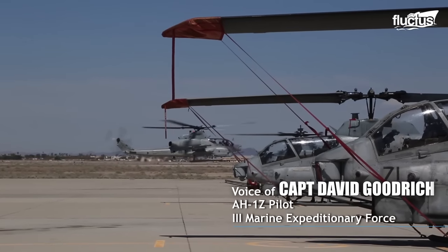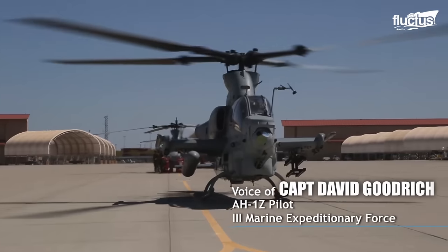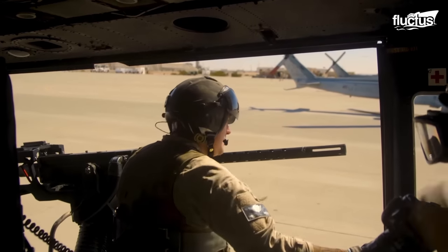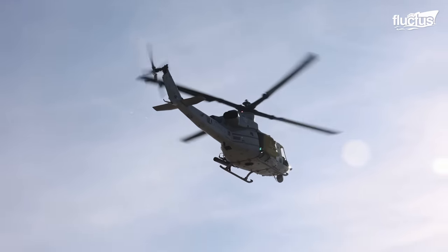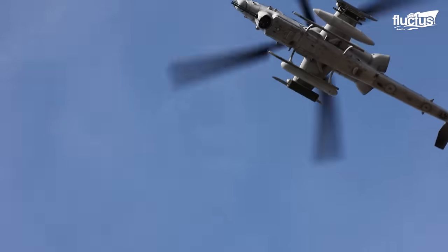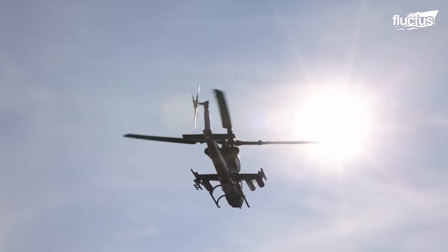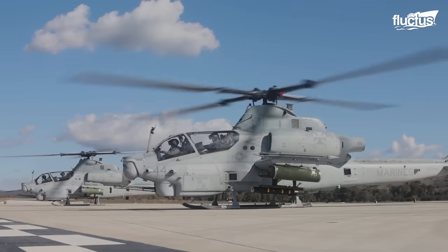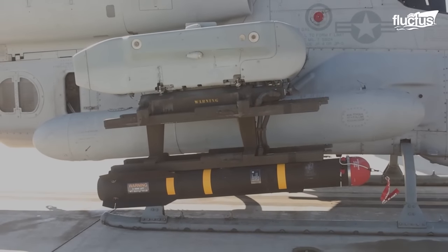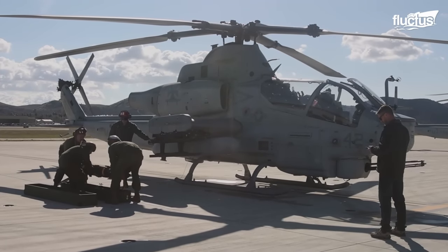We can bring double the ordnance and extend 20 to 30 percent on both the range and the fly time for a time on station for a ground commander. On the deployment of the Viper, it is expected to find a UH-1Y Venom hovering nearby, as the two helicopters generally travel in pairs on a mission. However, only the Viper can deploy a joint air-to-ground missile, JAGM, a precision-guided weapon used against stationary, moving, and relocatable land and maritime targets.